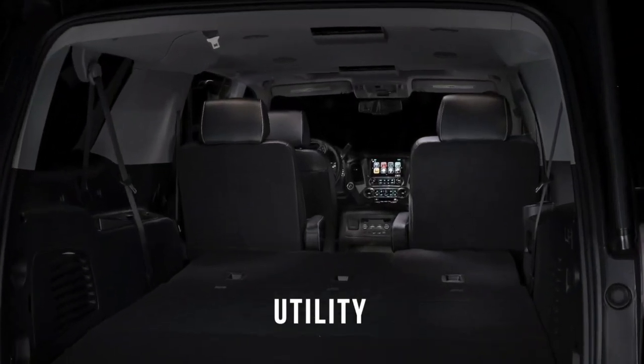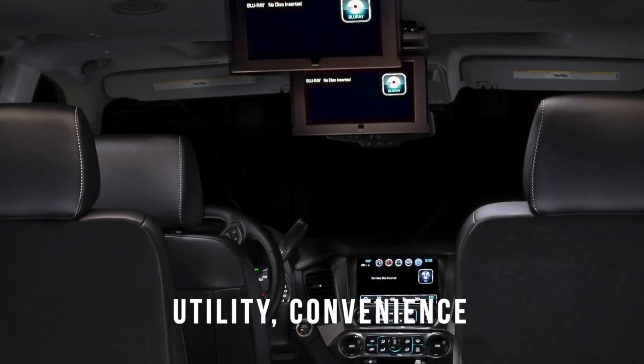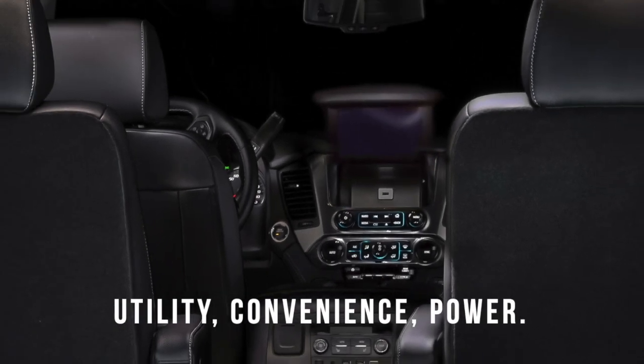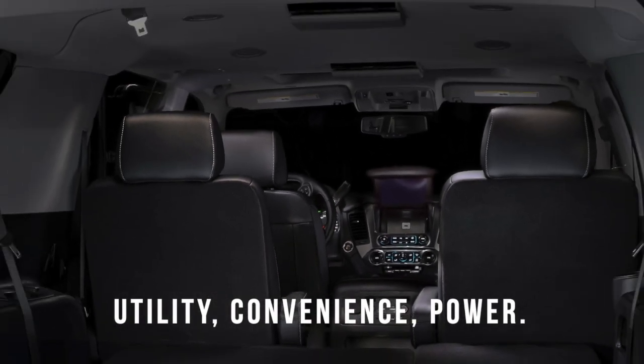Now with the Suburban, you can have all the room, the utility, the comfort and convenience. Plus, you have the Callaway horsepower.